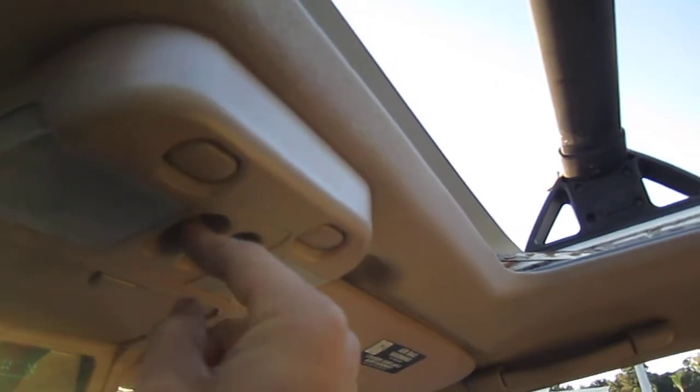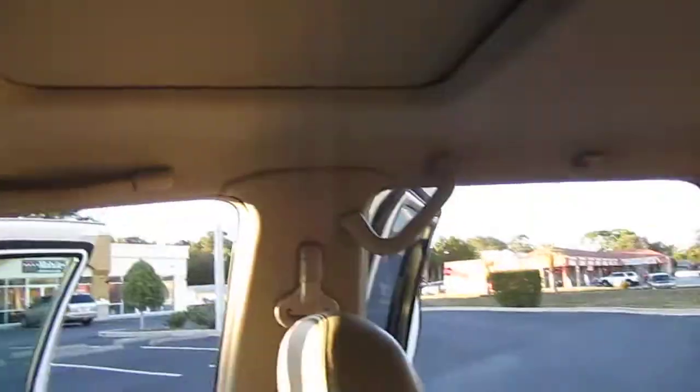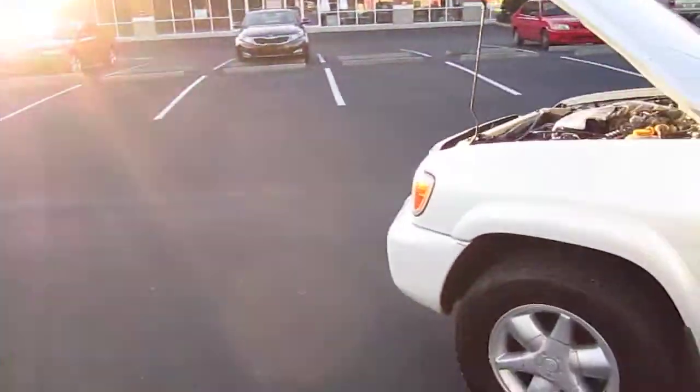Like I said, everything works. You even get the shade right here — the protective Nissan shade. Wind deflector. Very clean Pathfinder. You can find it exclusively at meticulousmotorsinc.com.